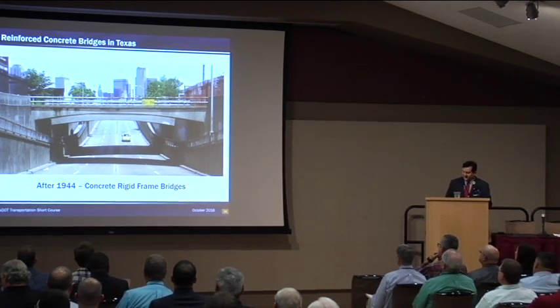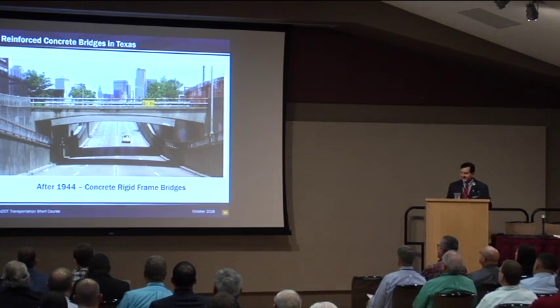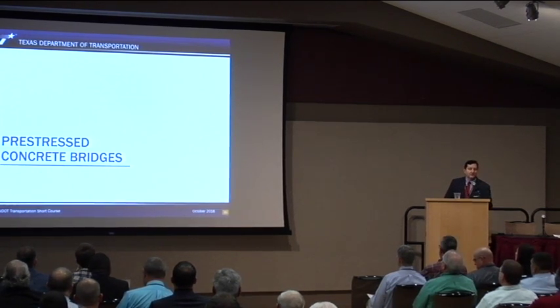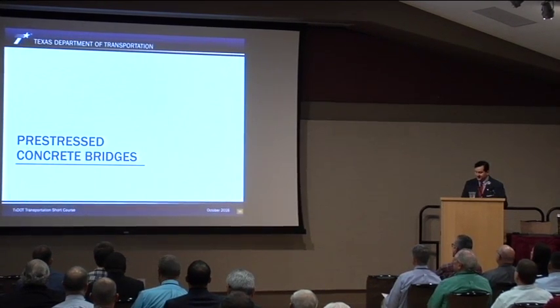Another structure type that came in the 1940s, kind of post-World War II, was concrete rigid frame bridges. You'll see a number of these throughout the state, some on I-35 in Austin. This one pictured is the bridge built in 1950 on Santa Fe Avenue in Dallas. The next big evolution in concrete bridges was pre-stressed concrete. Pre-stressed concrete arrived in the U.S. from Europe around 1950, which seemed like a really revolutionary new concept. The Texas Highway Department began experimenting with pre-stressed concrete almost immediately.